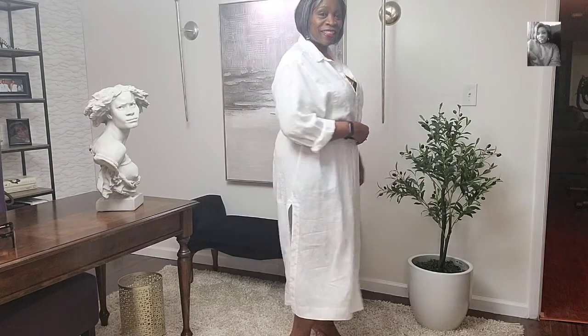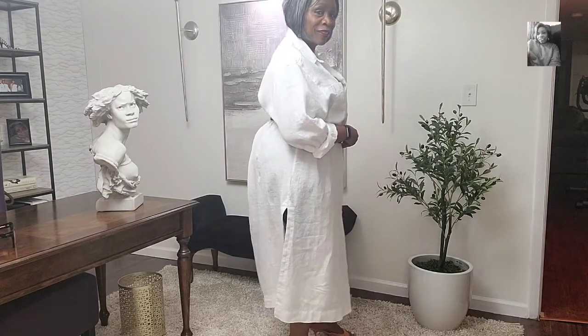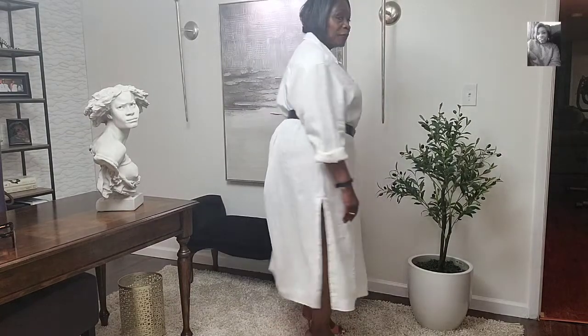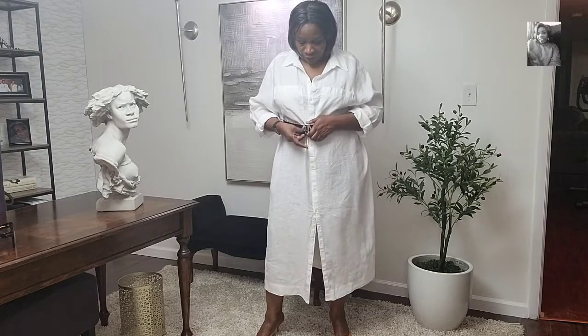Again, you can dress this up or dress it down. That's the side view, showing you the slits and the back. I love this dress — very effortless. This is what it looks like without the belt as well.